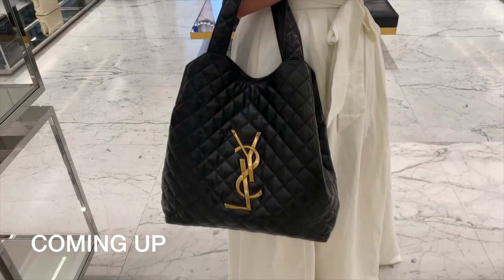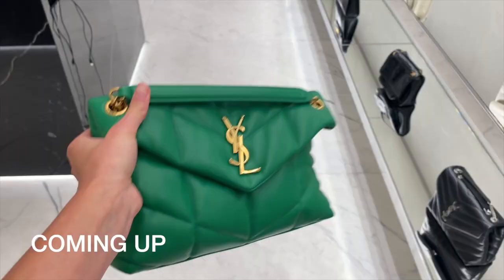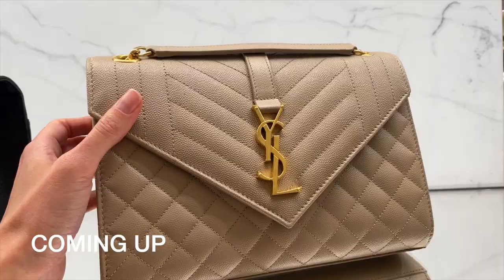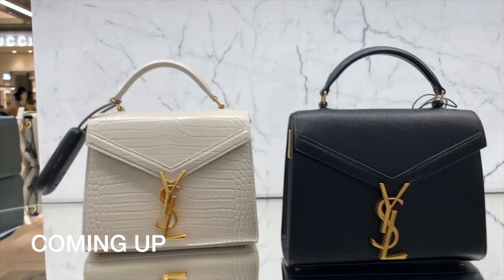Today we are going shopping at YSL. Hey everyone, Steph here. If you are new to this channel and love all things luxury, you are in exactly the right place because we get it and not everyone does. So make sure you join us by hitting the subscribe button and the bell down below.